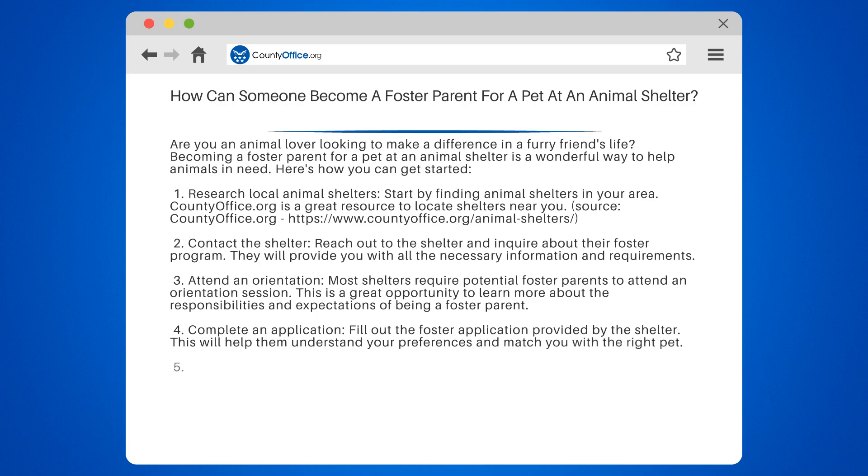4. Complete an application. Fill out the foster application provided by the shelter. This will help them understand your preferences and match you with the right pet.